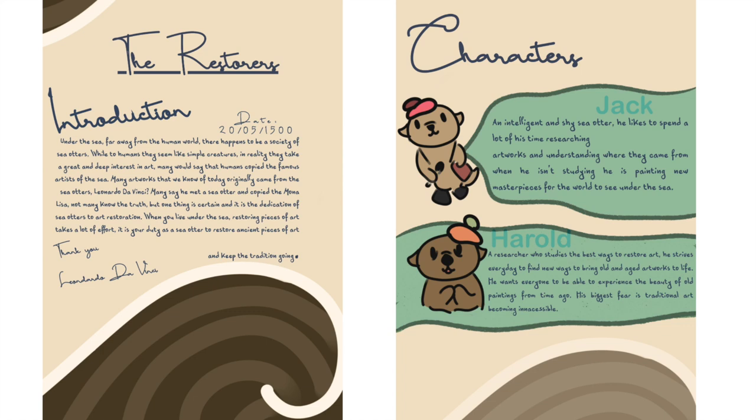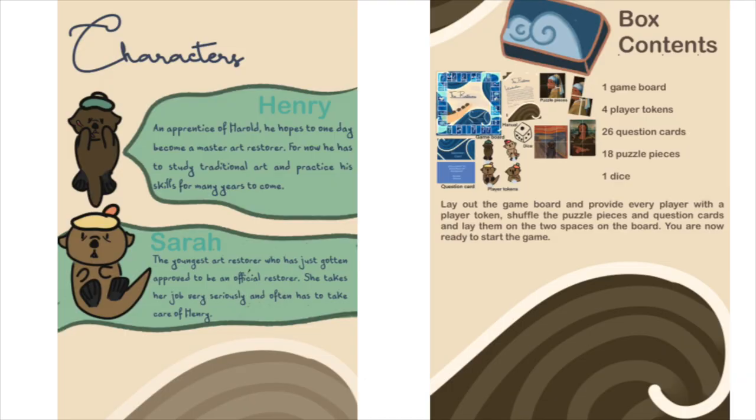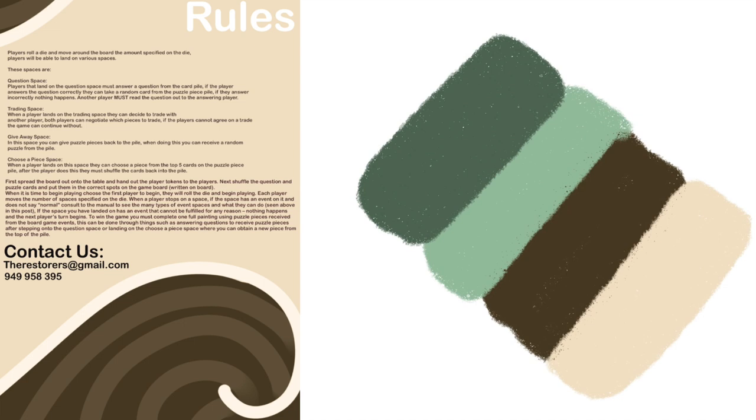Over time, using prototypes, a manual was carefully created and formed. Inspired by old letter writing, the introduction features a letter written by Leonardo da Vinci. The next pages feature the characters and stories assigned to them, with kelp decorations that reflect the environment that sea otters live in, found during research in the proposal. The rules and box contents pages feature a very simple, minimalistic design, done to ensure readability and functionality. The manual was created in Sketch and Procreate, which allowed for freedom and flexibility with great prototyping features and easy organization.